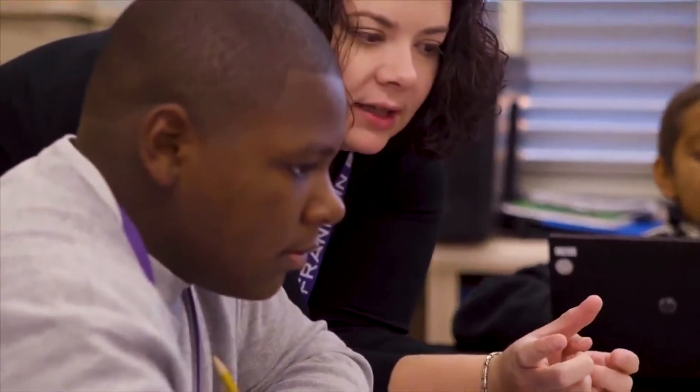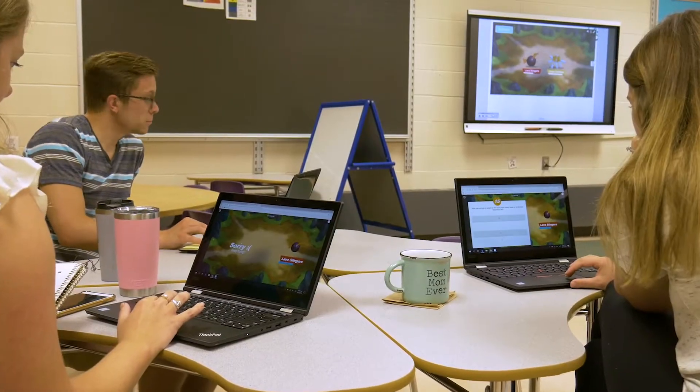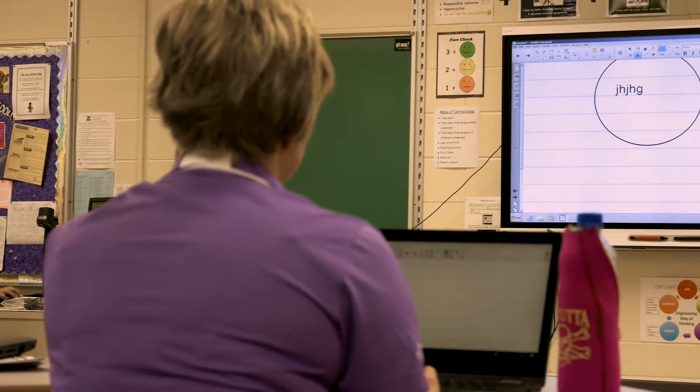Now that the cloud has come into existence and we're personalizing learning, there's information about the student that has to go out so that the right stuff can come back in. We decided we needed a process where teachers were being reflective in picking out supplemental resources on their own.